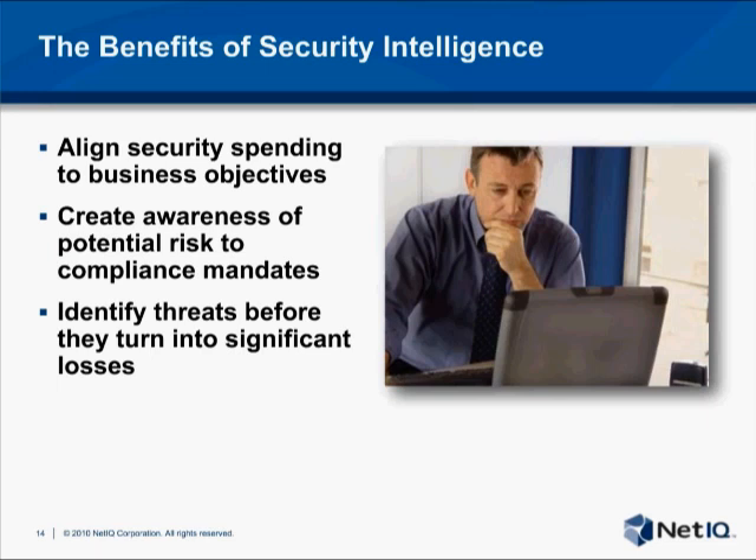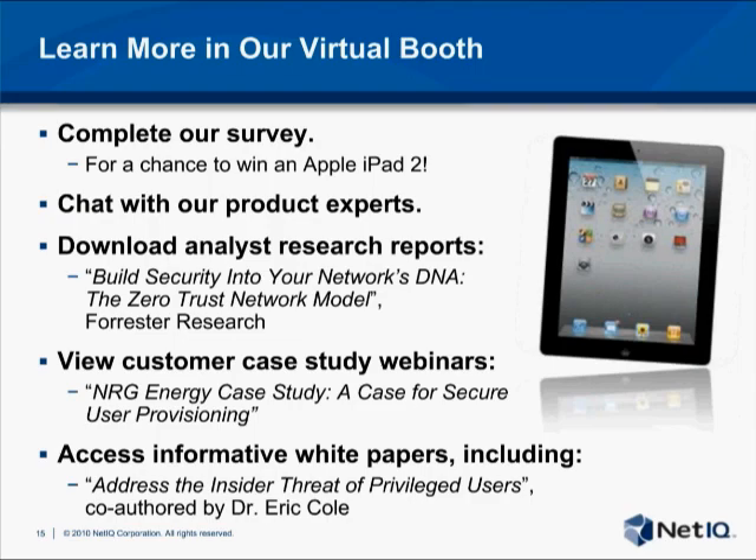The benefits of security intelligence are numerous and include the ability to align spending to business objectives, identify potential risk to compliance mandates or security policy, and most importantly, identify threats before they can turn into significant loss. With the right data and the right approach, we can finally get ahead of the attackers. Please go to our virtual booth where you can complete our survey for the future.